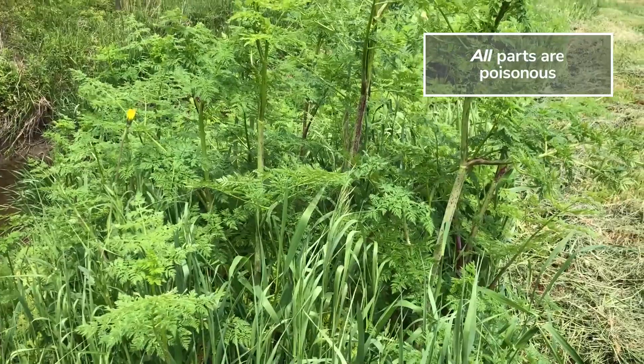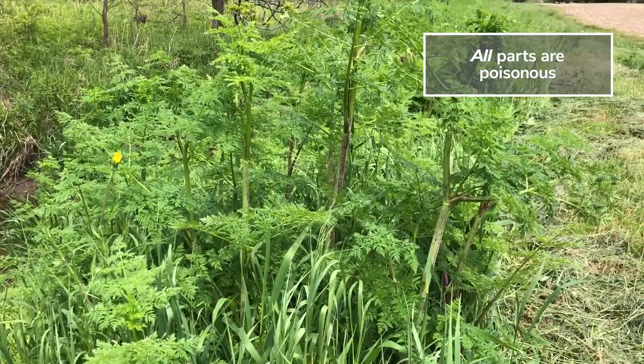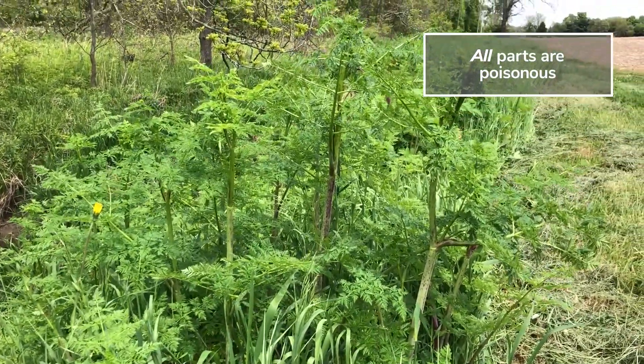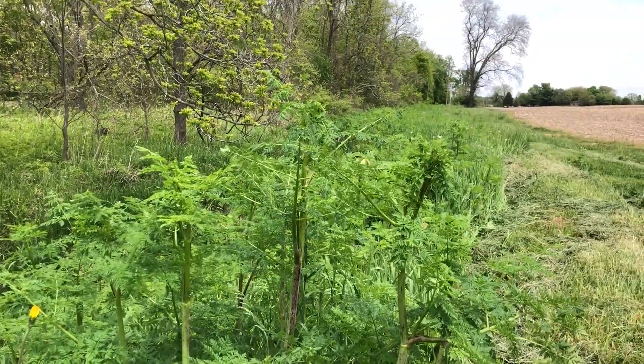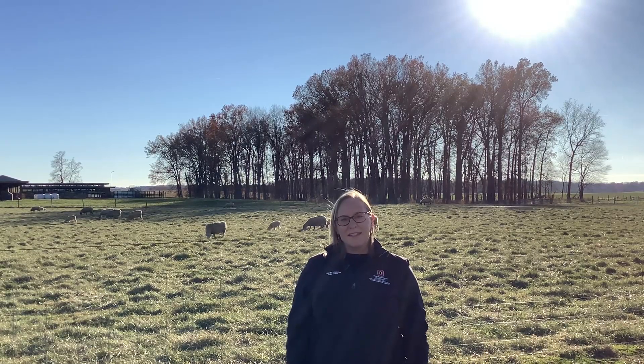All parts of the poison hemlock plant are poisonous, and it can be hard to identify because this plant is a biennial. In its first year of growth, it only displays a rosette, and then in the second year of growth, it bolts and flowers.